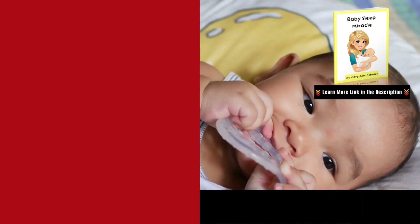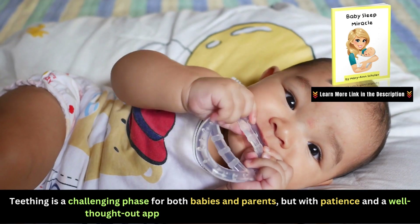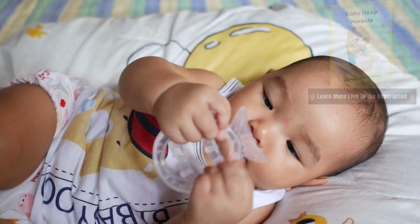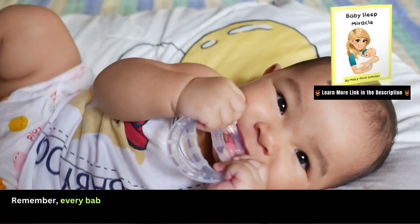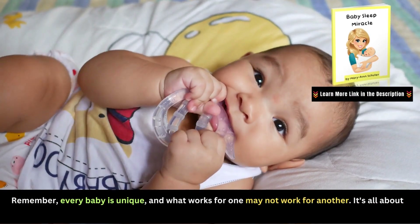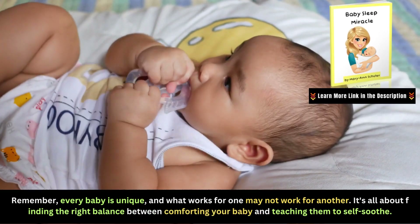In conclusion, teething is a challenging phase for both babies and parents, but with patience and a well-thought-out approach, you can navigate it successfully. Remember, every baby is unique, and what works for one may not work for another. It's all about finding the right balance between comforting your baby and teaching them to self-soothe.